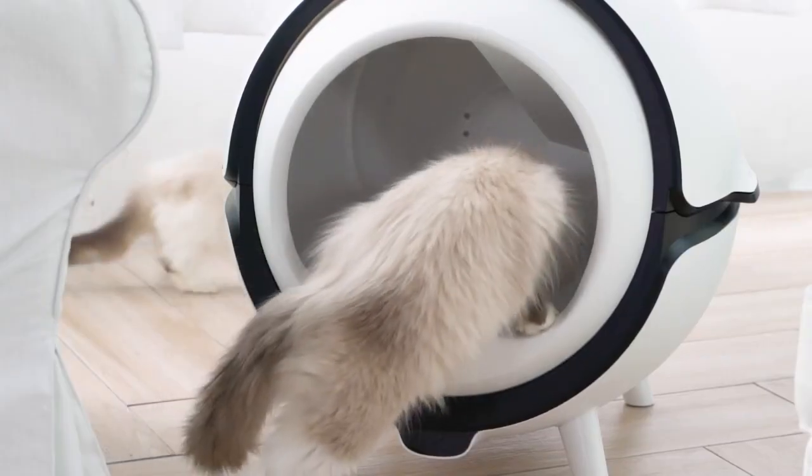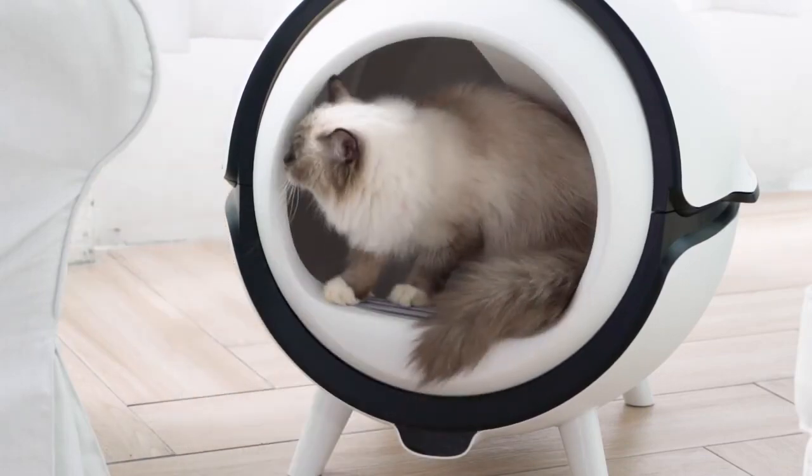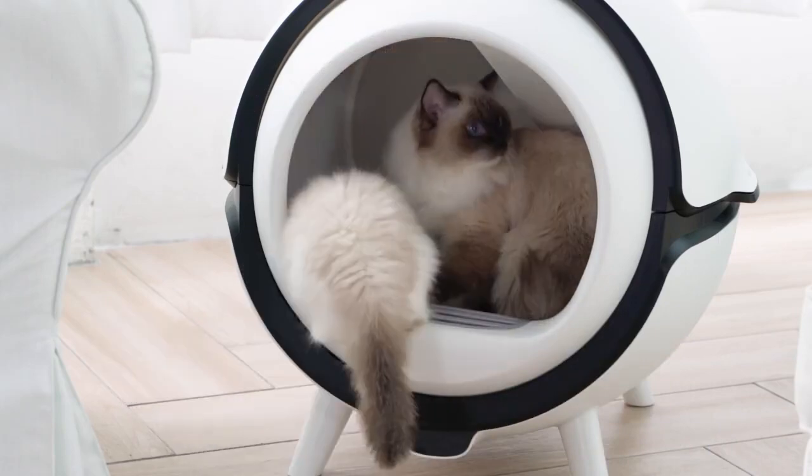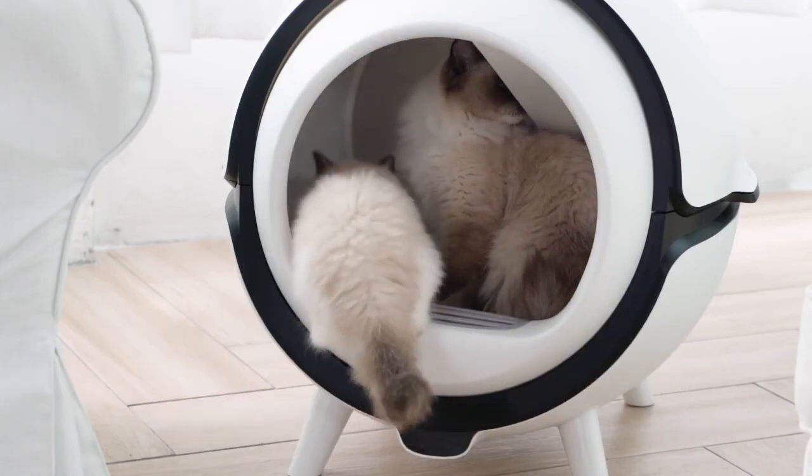Katzen's spacious chamber sits low to the ground so that kittens or older cats can easily get inside. It can handle households with multiple cats, and can even accommodate cats wearing an e-collar.